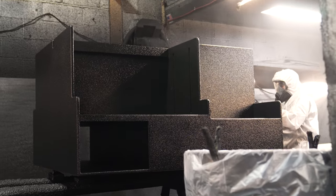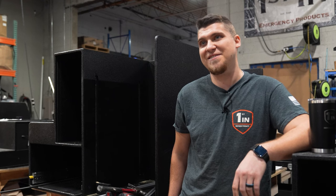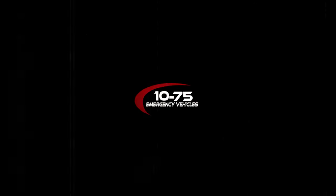Keep an eye out for updates on this cabinet with the install and everything that goes along with it. Look forward to seeing you guys at FDIC.